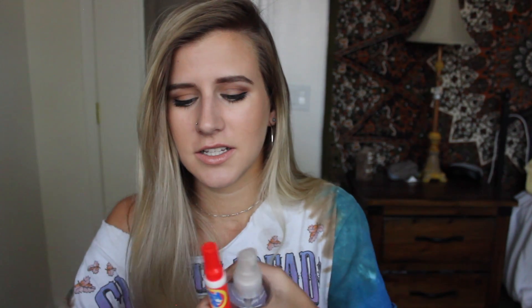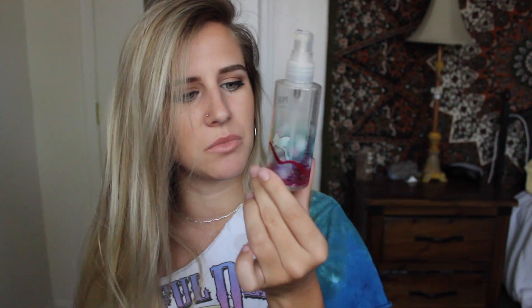I have this Aveda Stress Fix body lotion — it smells really good, it's like lavender, that stress relief smell. I'm actually going to put this in the little pouch because it fits. Then I have this Paris Amore Bath and Body Works perfume that is literally almost empty. It's a yellow color because it sat in my car in high school, so I'm just going to throw this out — that's disgusting.